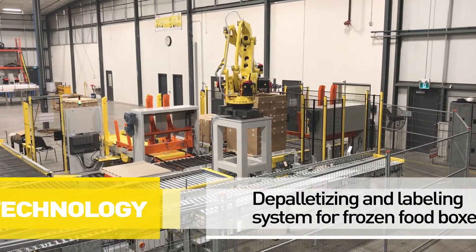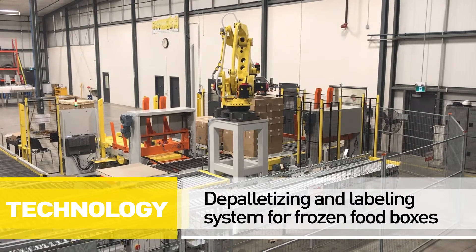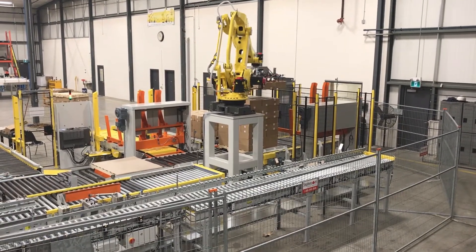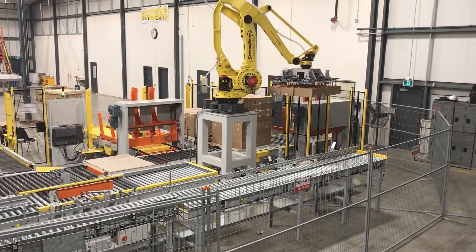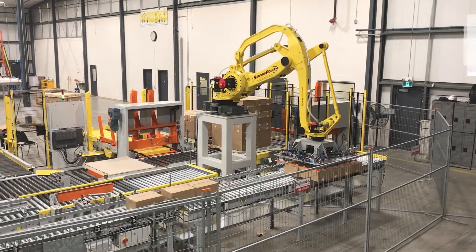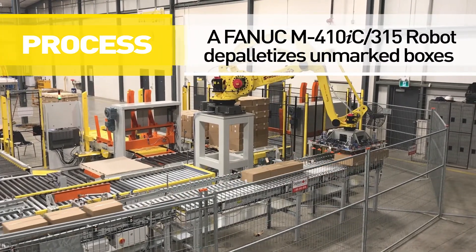This palletizing system is designed to process pallets of unmarked frozen food boxes from warehouse to customer. After the customer receives an order, the unmarked palletized boxes enter the system and are depalletized onto a conveyor by a FANUC M410IC315 robot.